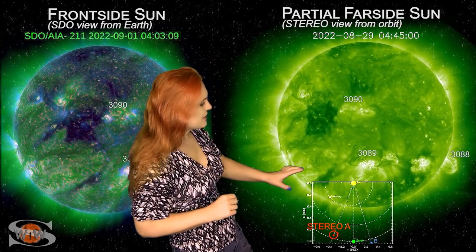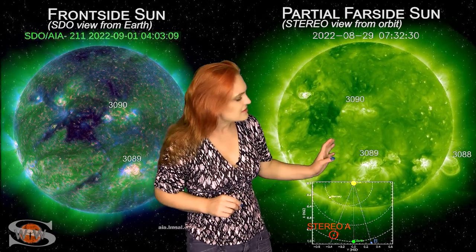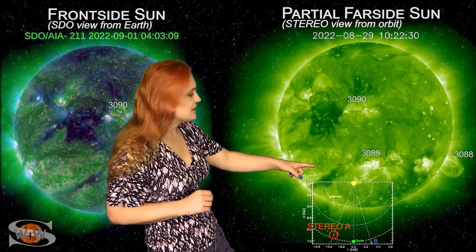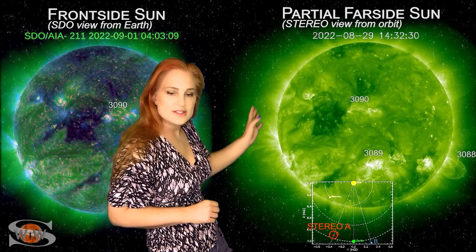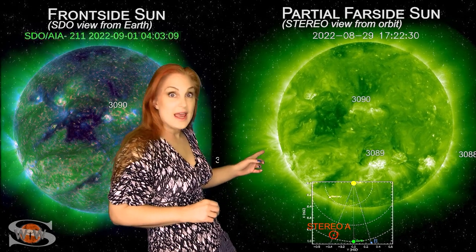If we take a look at the sun's far side via STEREO-A, which is looking at the sun just a little bit from the side, you can get your bearings. You can see region 3088 rotating off of the west limb in STEREO's view and launching all those storms. Region 3089 is essentially in center disk in the south.